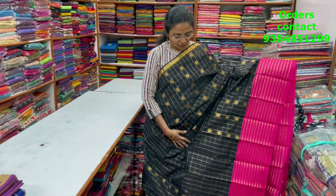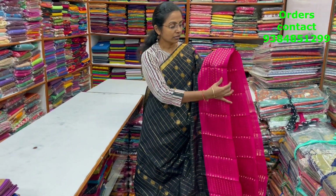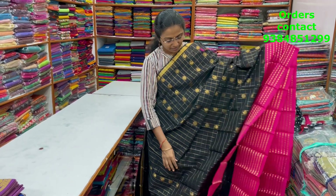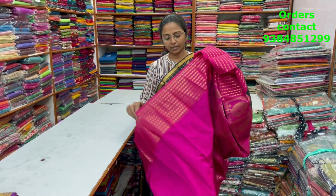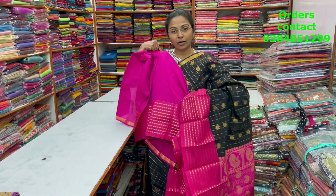A very pretty, beautiful black with pink color combination Kora silk cotton saree with checks pattern design and a very different style of border — a butta style border, very pretty design — with lovely buttas running through the body. The pallu is shown, the blouse is a plain blouse, and the price of this saree is ₹1380.